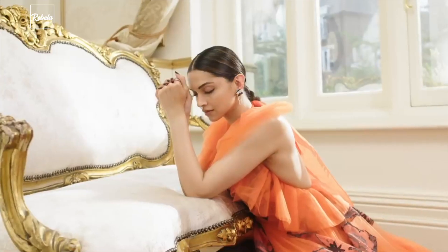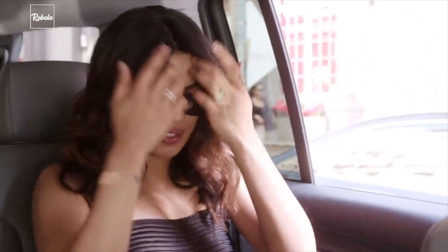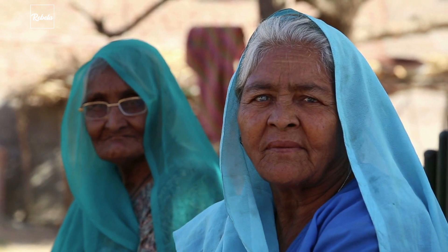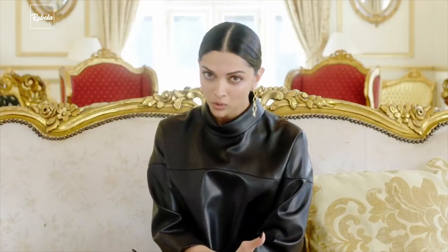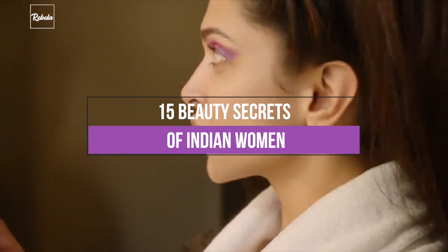Lucky for us, Indian women's beauty secrets have come to the rescue. So in today's video, we'll talk about beauty secrets that are passed down through generations. These beauty secrets have withstood the test of time, meaning they have been proven beneficial for generations of people. No marketing, no online influencer ads, no beauty vlogger endorsements, only the good old word of mouth. Without further ado, here are 15 beauty secrets of Indian women.